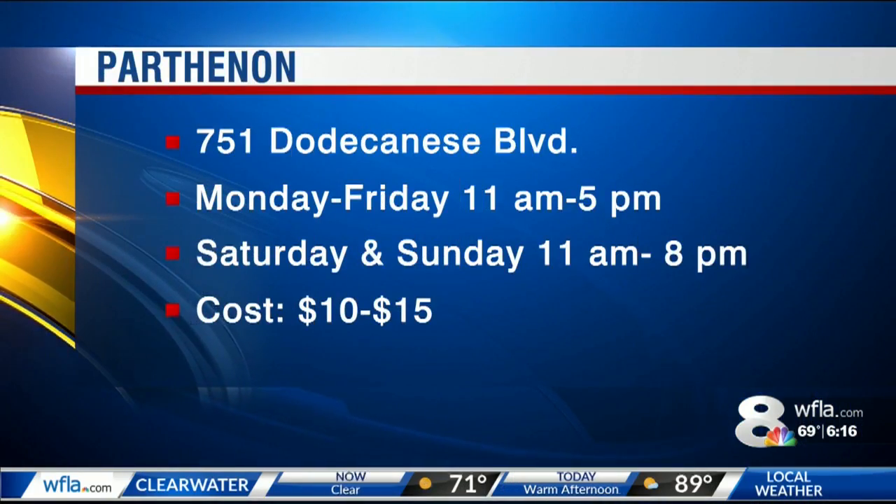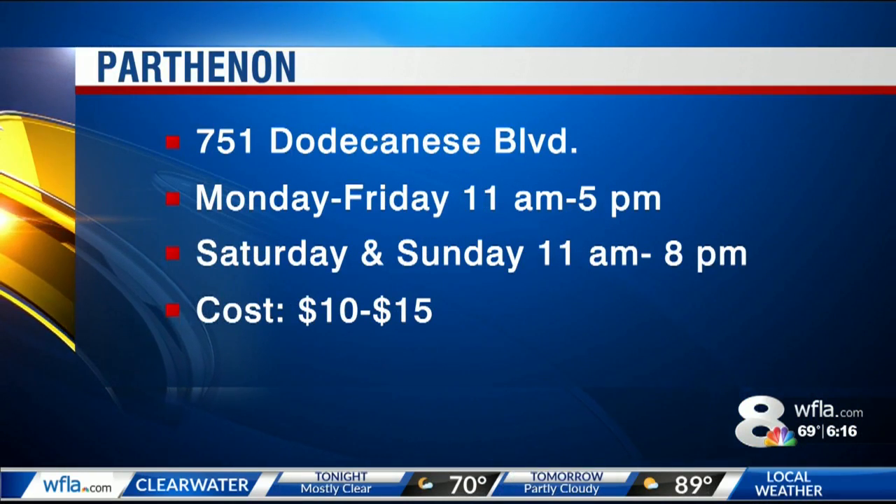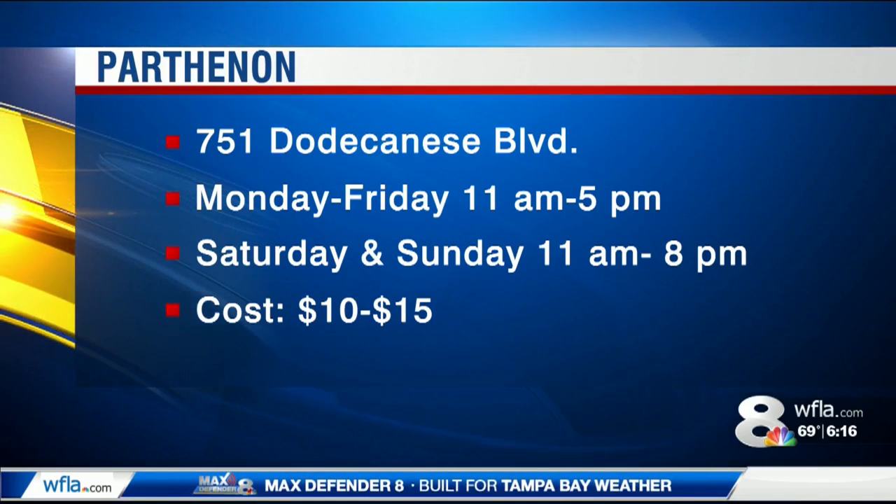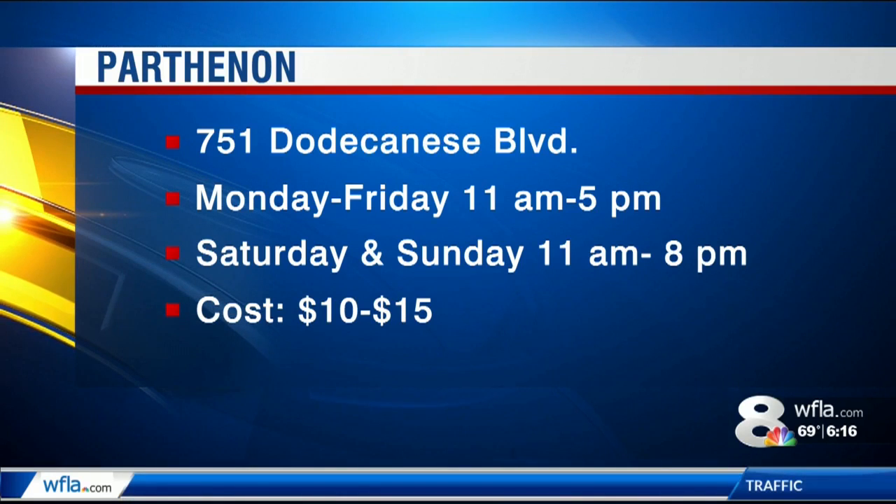The Parthenon is located at 751 Dodecanese Boulevard in Tarpon Springs — that's the main drag by the sponge docks. It's open Monday through Friday, 11 a.m. to 5 p.m., and on the weekend, 11 a.m. to 8 p.m. Most meals will run you 10 to 15 bucks apiece.